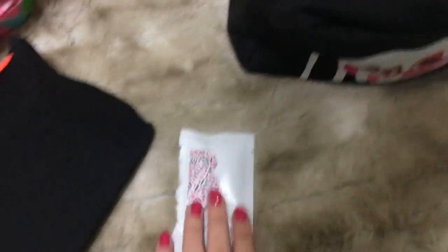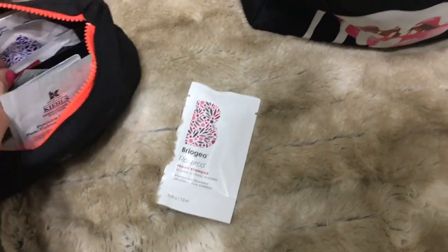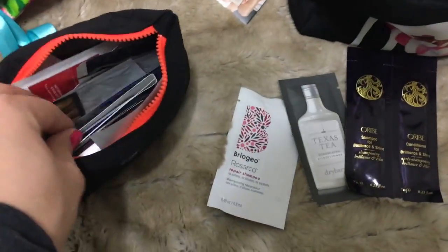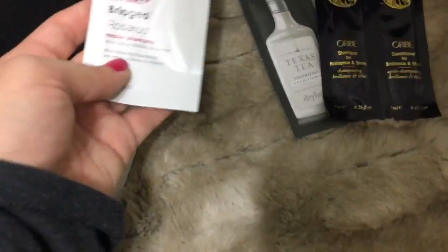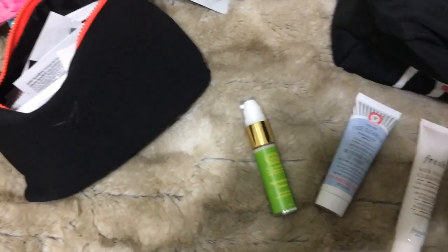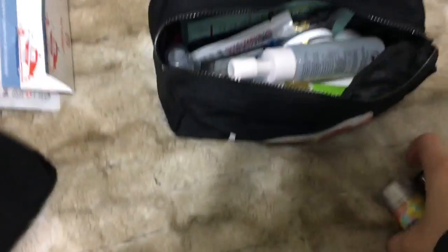This is a Briogeo shampoo — I love Briogeo hair products, so that'll definitely be good. There's also a Briogeo conditioner, a Briogeo repair shampoo, a Texas Tea volumizing shampoo, and I'll throw in the Orbe shampoo. I also have a travel eye cream, cleanser, makeup remover, serum, cleansing oil, and a little mist. All that goes in there.